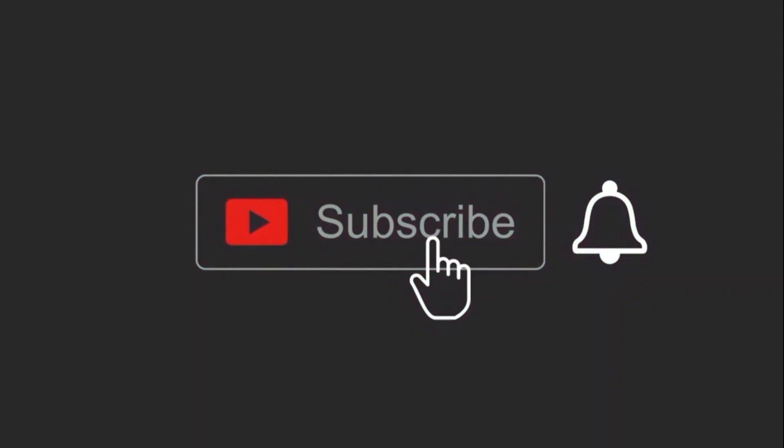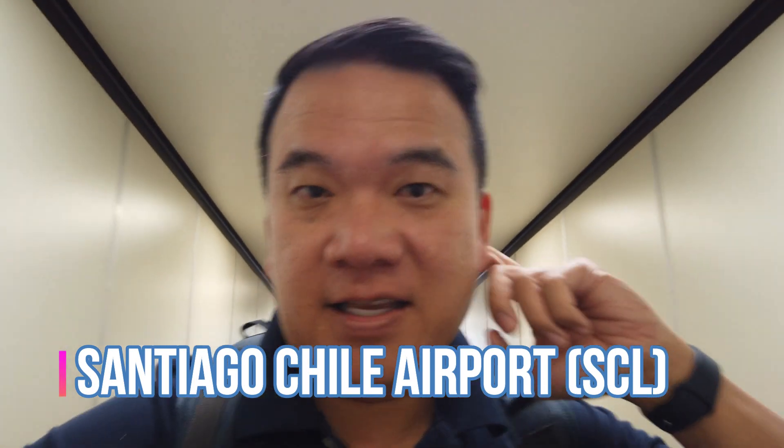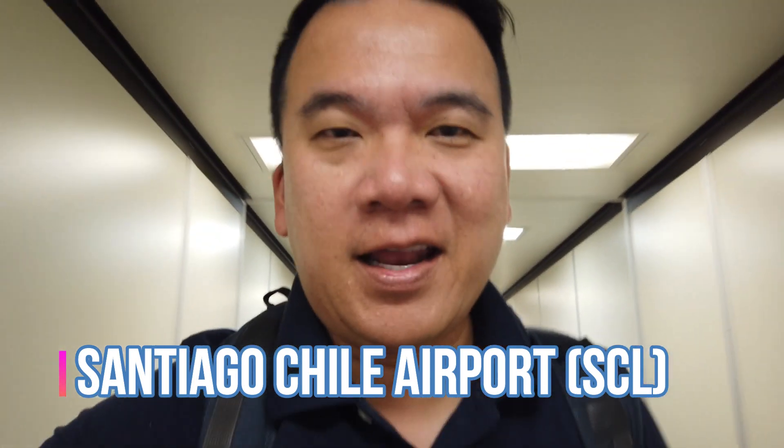Before we start, hit the subscribe button and the notification bell for new content uploaded weekly. That was a good flight — I'm now in Santiago and heading to the lounge.